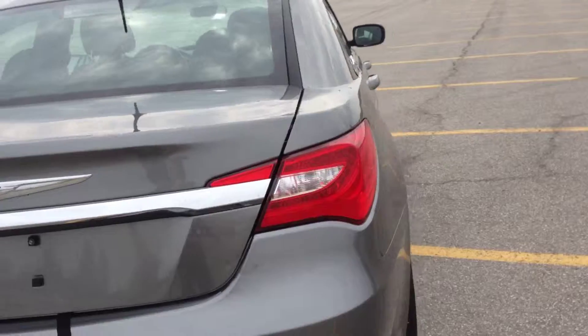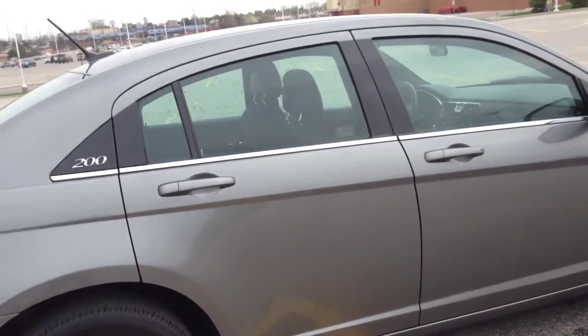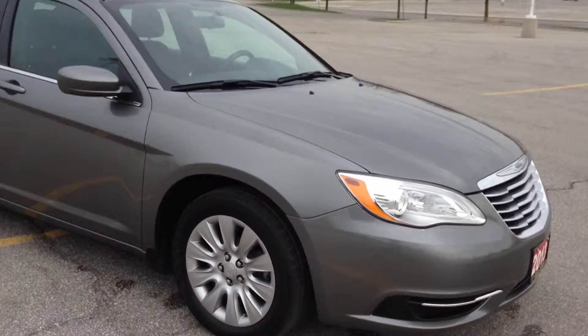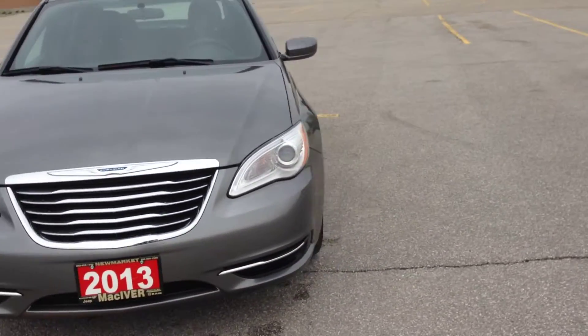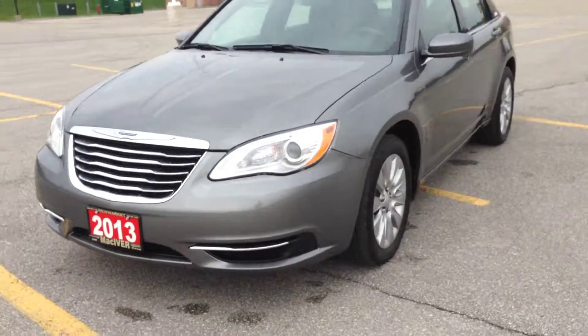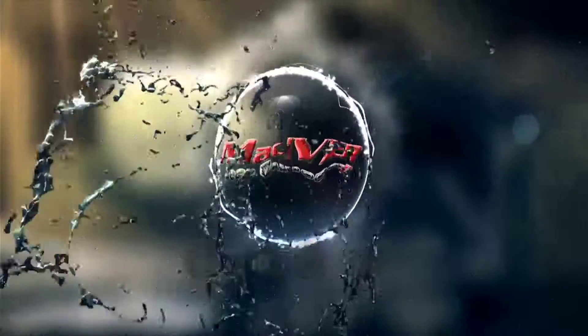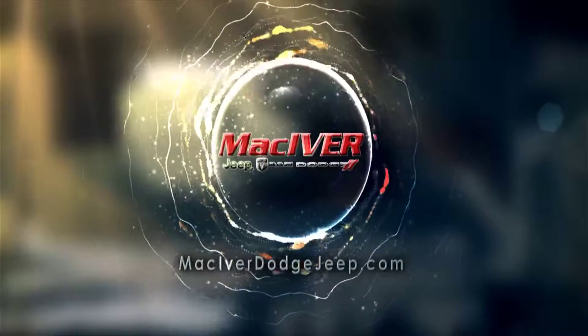Come to McIver Dodge and check it out. We're located at 17615 Yonge Street in Newmarket, Ontario, right across from Upper Canada Mall. Call us at 1-800-803-8831 or visit us online at www.McIverDodgeJeep.com. Thanks guys, come in today and check it out before it's gone. We'll see you next time.